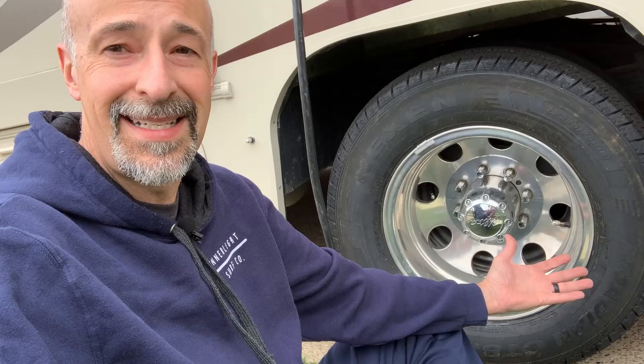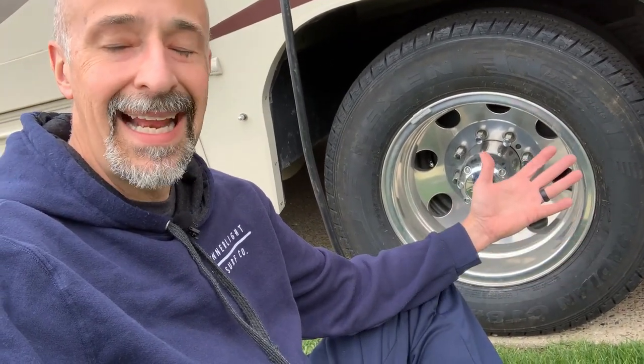I really don't want to have to replace these again. If you have an RV and it's sitting for a long time, you definitely want to rotate those tires. You don't want to develop flat spots, because there really isn't anything you can do to eliminate that problem other than buying new tires.